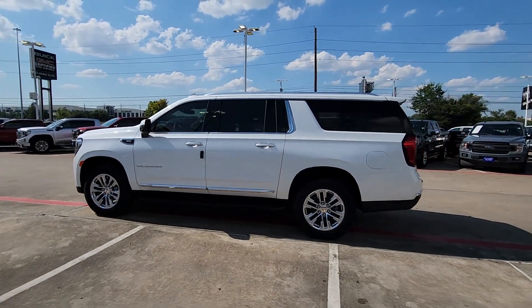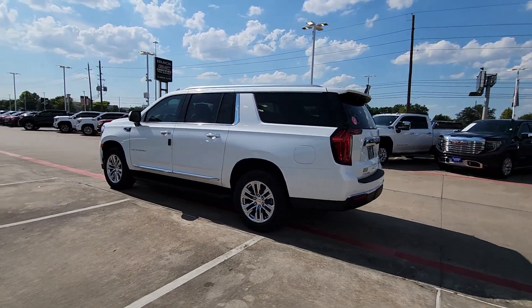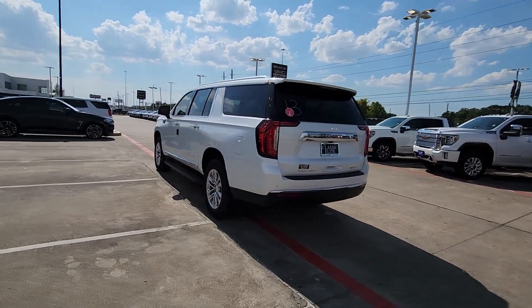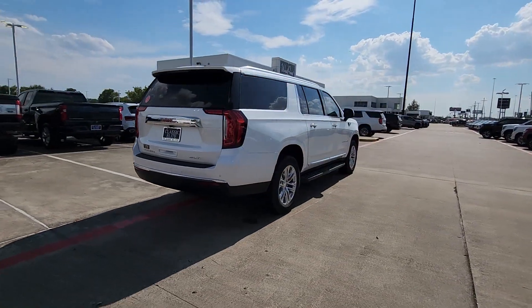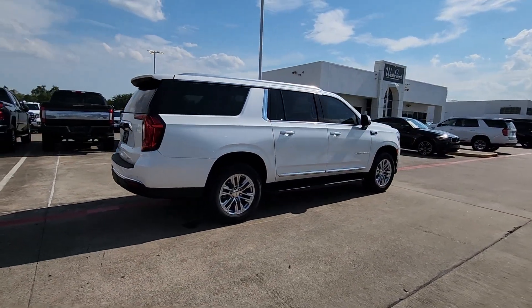Get acquainted with the 2024 GMC Yukon XL. Take a closer look at this extraordinary GMC Yukon XL, the ultra-spacious, ultra-capable three-row SUV.